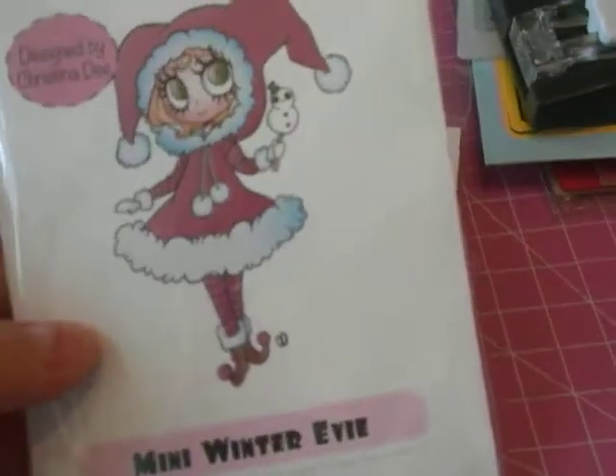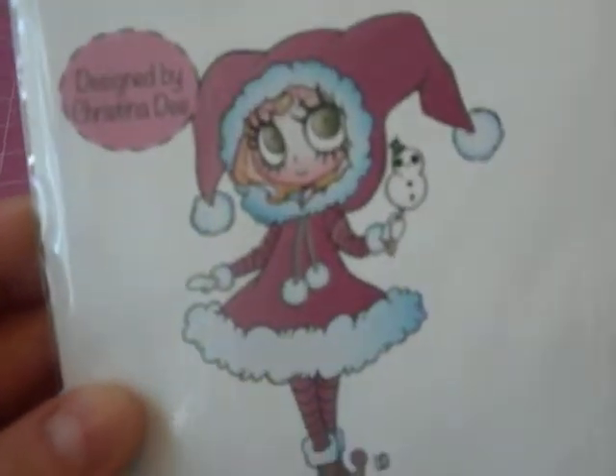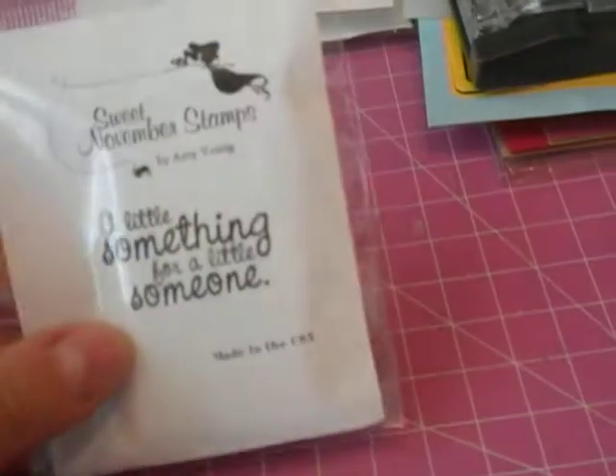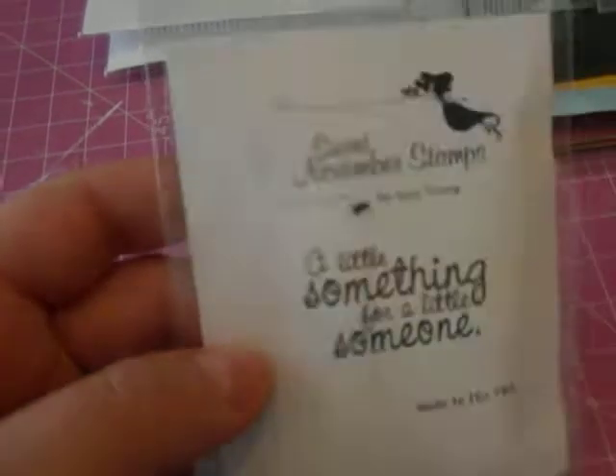I also purchased two of these, also from Tickled Pink — Mini Winter Evie. Really cute, with a little bundled-up outfit and she's holding a little mini snowman. I love her eyes and how big and bold they are. Then I purchased this one — Sweet November Stamps by Amy Young. It's called 'A Little Something for a Little Someone,' with a little goodie bag. I also purchased two of this one — Sugar Plum's Trim the Tree from CC Design. She's holding a little mini ornament, which is really cute. Perfect for Christmas.